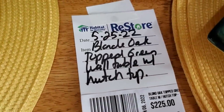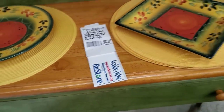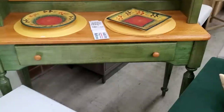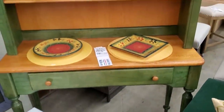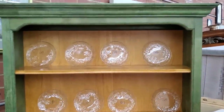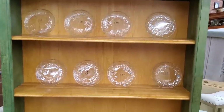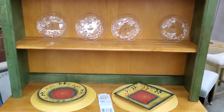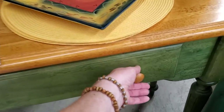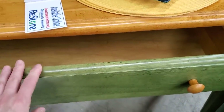Look at this hutch — a little over $200. I loved it. It kind of had a country vibe to it. I love that color green. It looked like it was really well cared for.